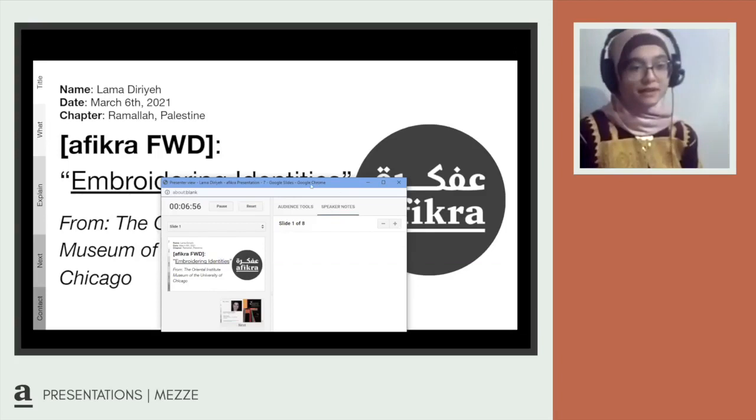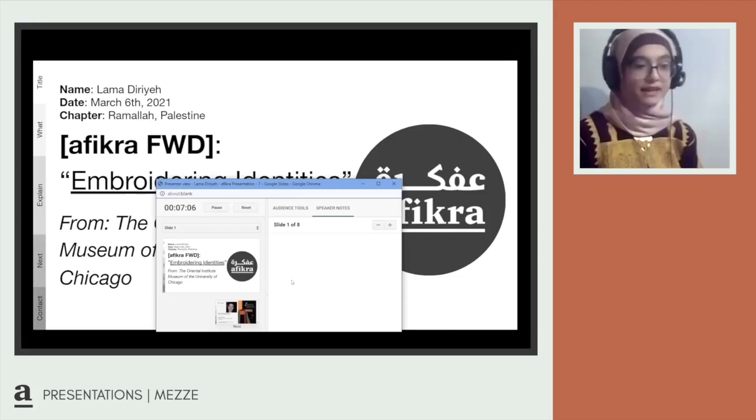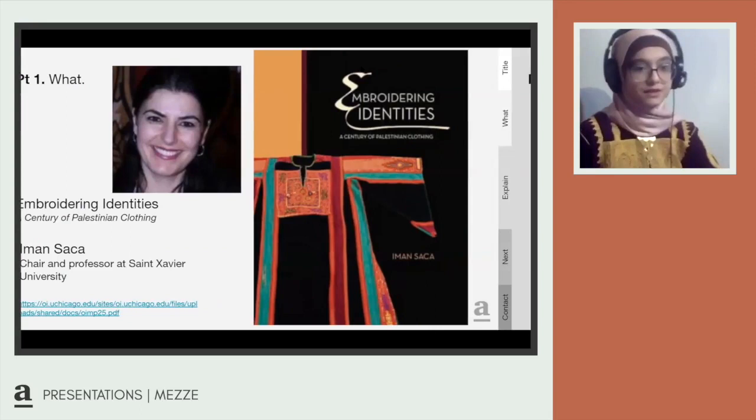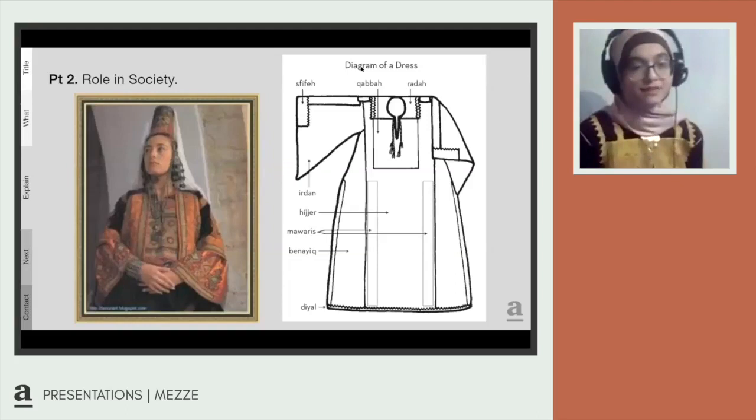Hello everyone, I'm Lameda Dia and I'm from Palestine. I attend the American School of Palestine. Today I'm going to be presenting the article 'Bordering Identities' from the Oriental Institute Museum at the University of Chicago. This article is written by Iman Sa'a, chair and professor at Saint Xavier University.